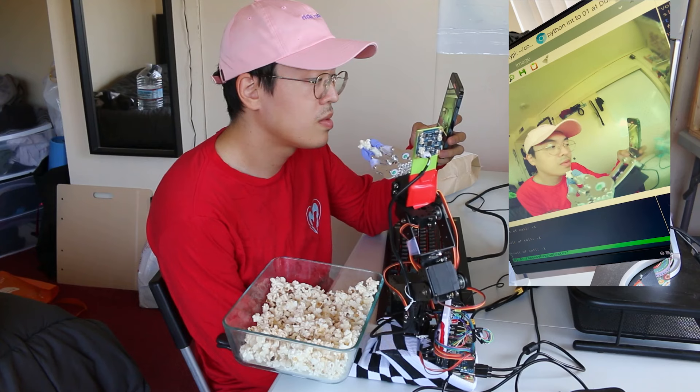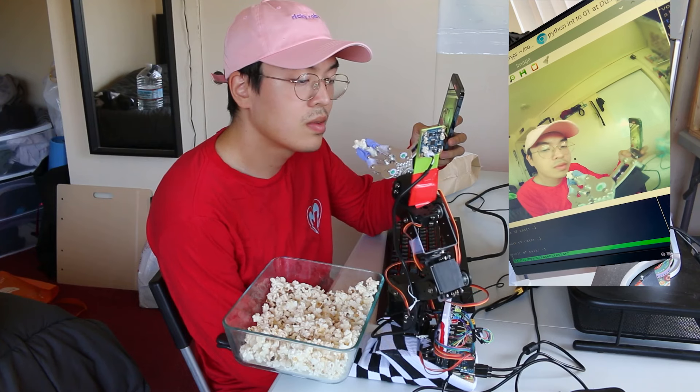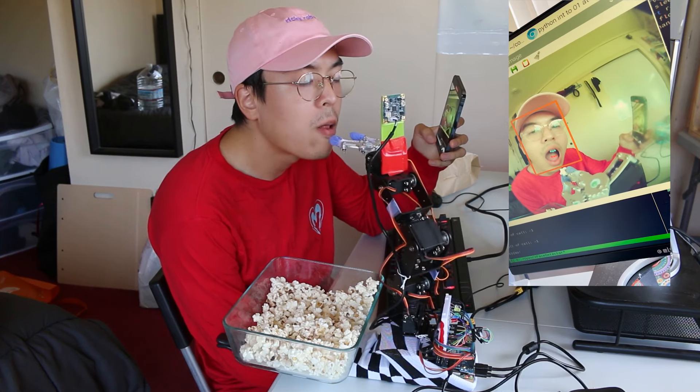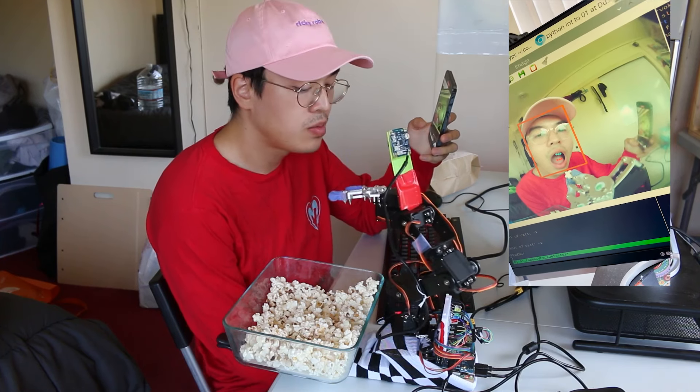This is great for me because if I'm coding and want a snack, I can keep my hands clean and my keyboard clean, and I don't have to look away from this screen. I'm thinking of using it for gaming, or even driving — maybe not driving.